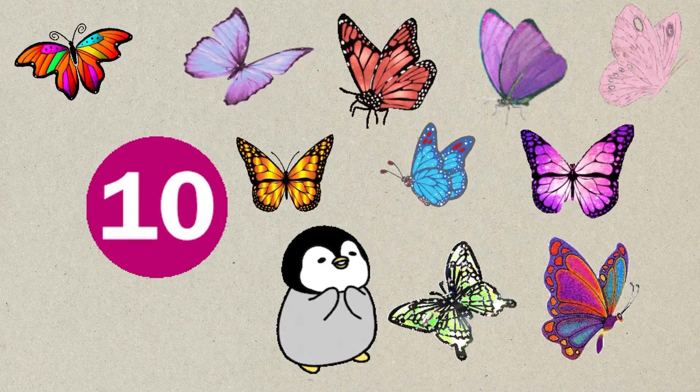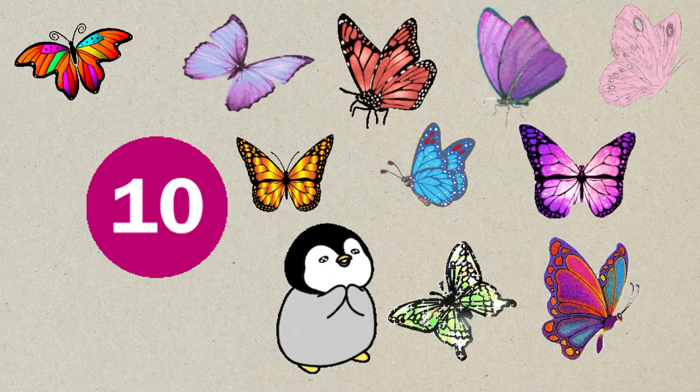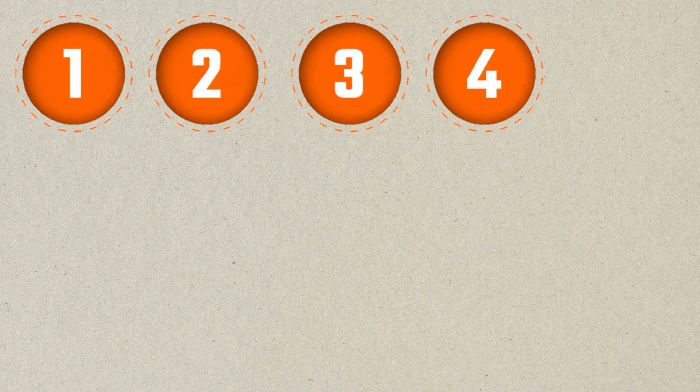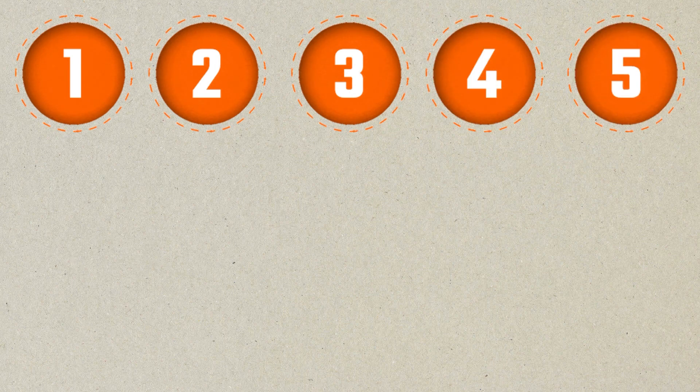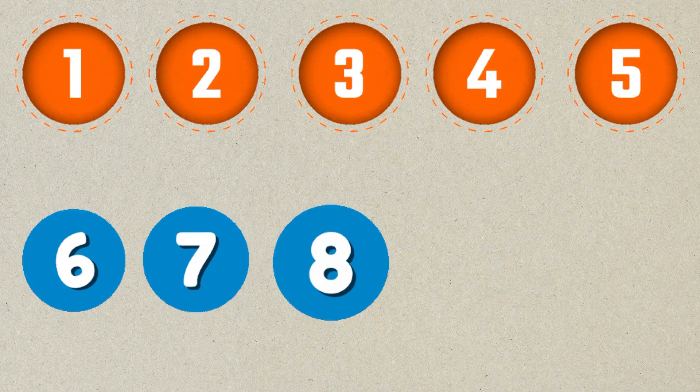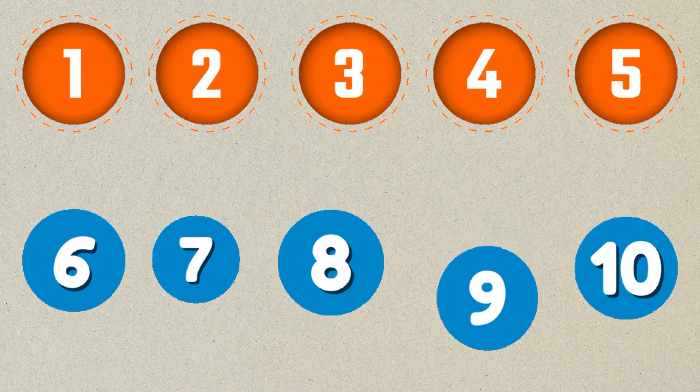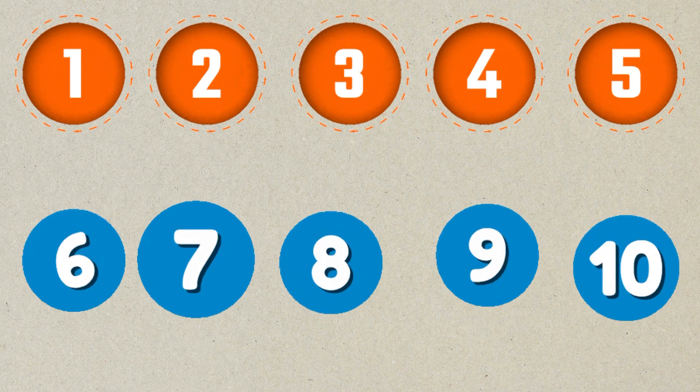Let's repeat all the numbers we learned. Let's go. One, two, three, four, five, six, seven, eight, nine, ten. That was awesome. Good job.